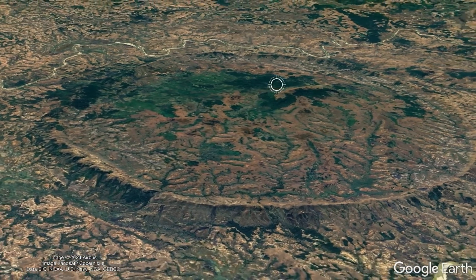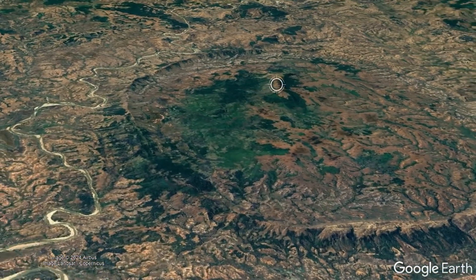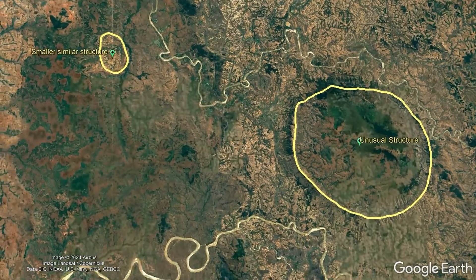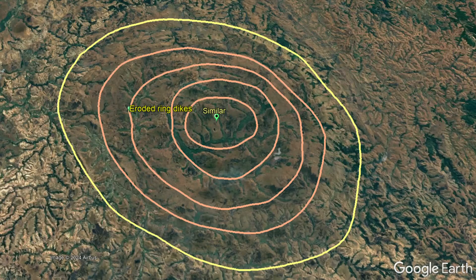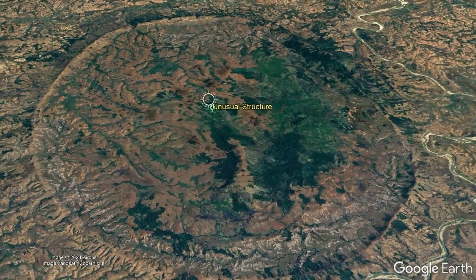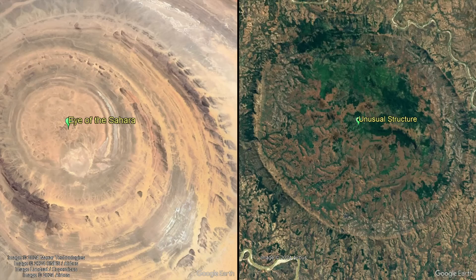After hours of investigation, I was able to determine the age of this feature, with its rock units forming sometime between 92 and 88 million years ago. Looking around, I even saw other similar-looking features which seemingly had the same ring dikes, some with multiple layers of such. Putting all of the pieces together, I determined that this massive feature was an unusually large example of what is termed a dome anticline, based in part due to its large degree of similarity with Mauritania's Eye of the Sahara.